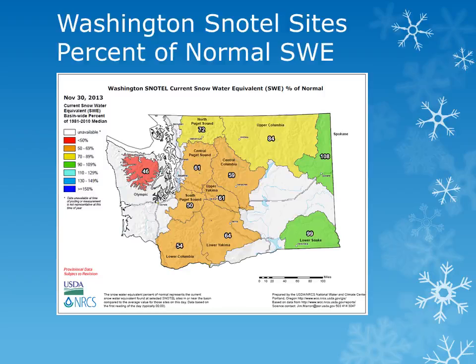The higher values in the Lower Snake Basin are somewhat deceiving, as it was mainly very high elevation locations near normal, but the lower elevation mountains had little to no snowpack.